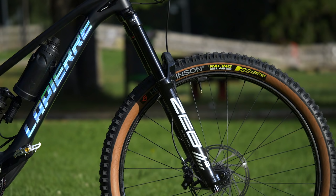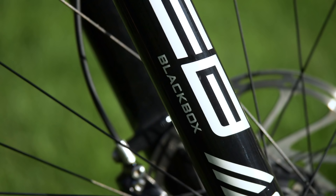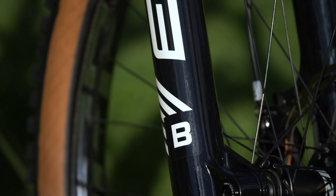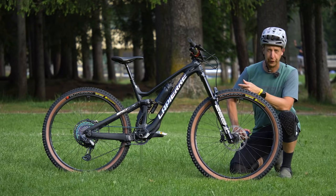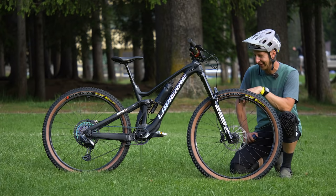The fork is a RockShox ZEB. This particular one is a black box model, so it likely has a slightly different damper inside — some workings that may or may not see production at some point. But it's always cool when you see the black box sticker, because you know there's something cool going on inside that we're not allowed to know about.